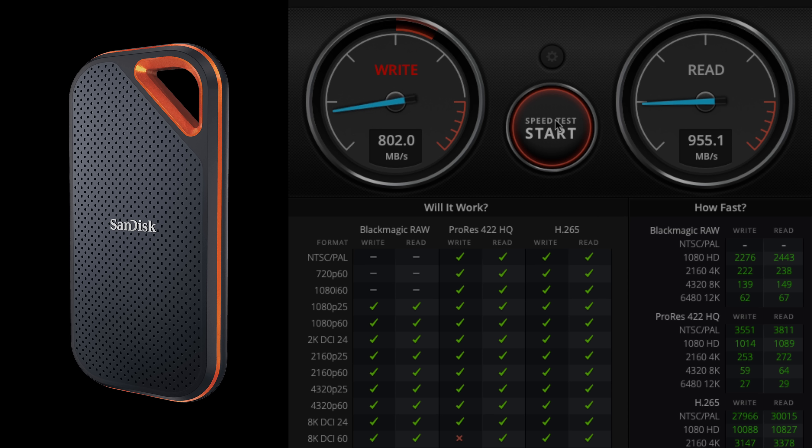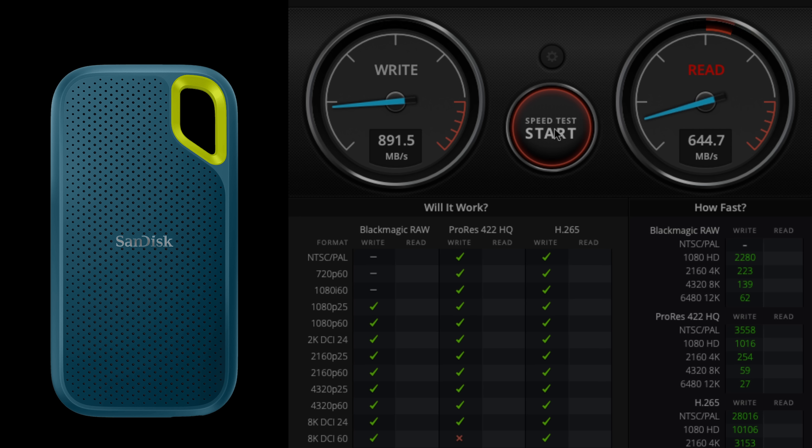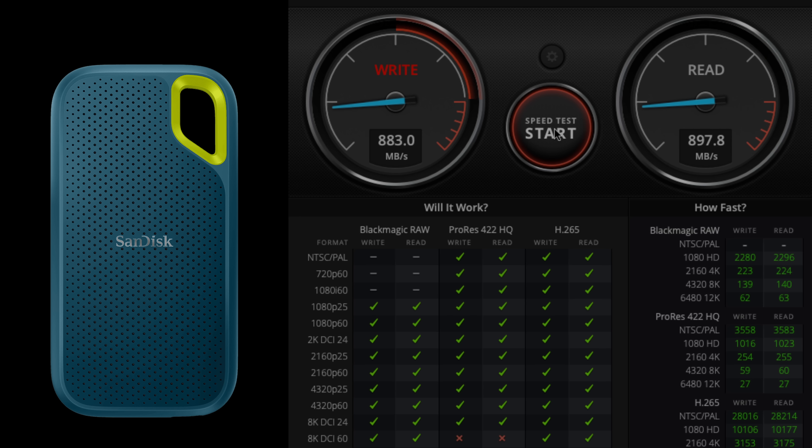I've just plugged in my Crucial X10 Pro — same story. It's capped at almost the exact same speed. So you can buy these hard drives all day, that's all you're going to get out of them. Buying the SanDisk Extreme Pro, you're really not getting that much of an advantage over the SanDisk Extreme — you're getting maybe 50 to 60 megabytes a second faster. It's still good, but not much of an improvement.